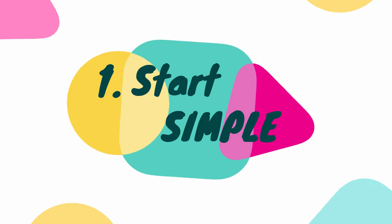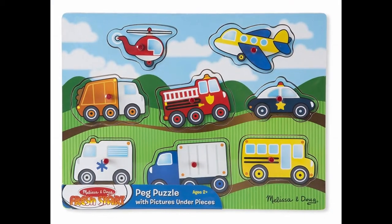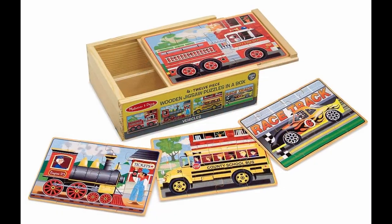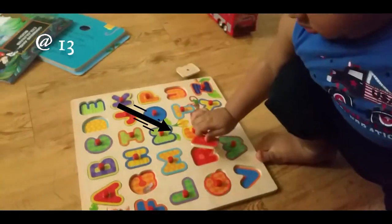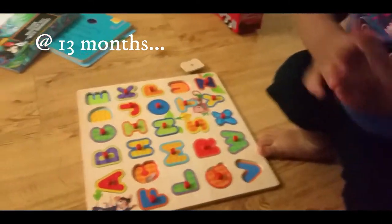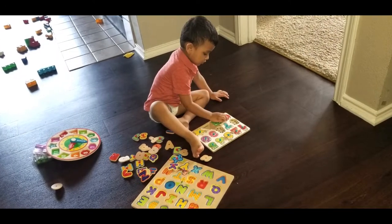Tip number one is to start with something simple. If you're working with an infant, start with one-piece puzzles and then work your way up to two, four, or six-piece puzzles. Preferably go for ones that have picks on them because your little one will find it easy to hold them. If you're working with an older child, start with simple puzzles that are meant for their age.